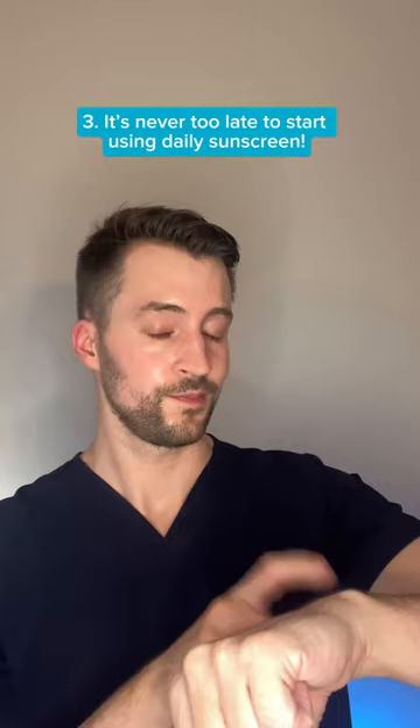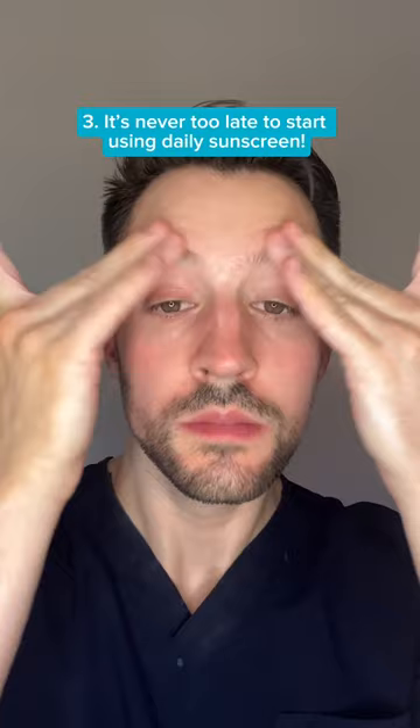And third, it's never too late to start using daily sunscreen. Studies have shown that sunscreen use alone can reverse the visible signs of sun damage and photoaging.